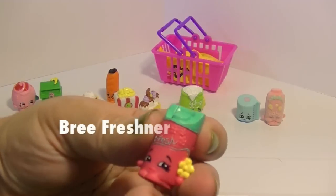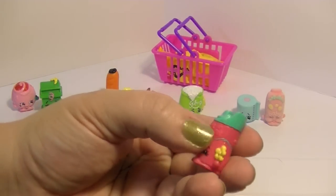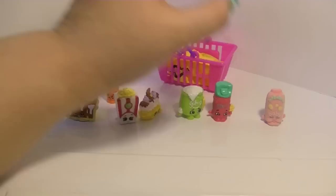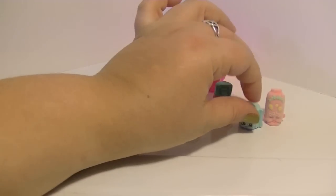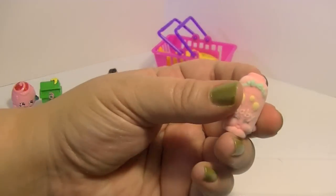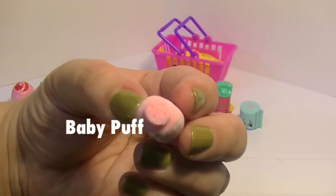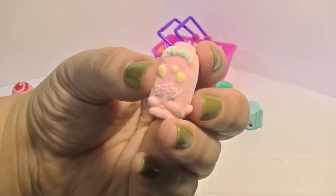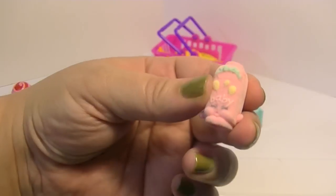I don't have this one either — Brie Freshener, who is an air freshener. I like all the little details on her, little flowers — very cute. And here is poor little Leafy, who looks so sad because he's toilet paper — sorry dude! And this is one I also don't have: Baby Puff. It's a super cute fluffy Shopkins. Look at the little holes on top for the baby powder, and it looks like she's gonna sneeze — so adorable, kind of like the pepper from season one's sneezing face. Very cute!